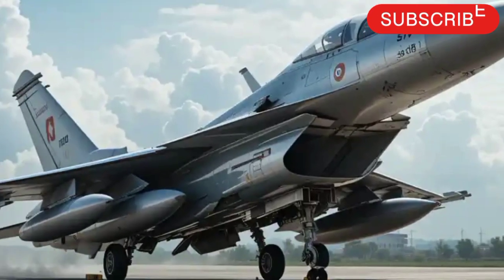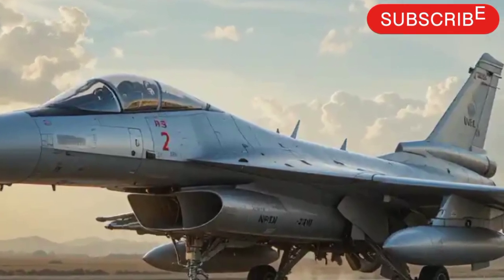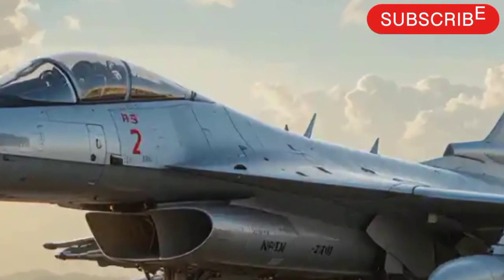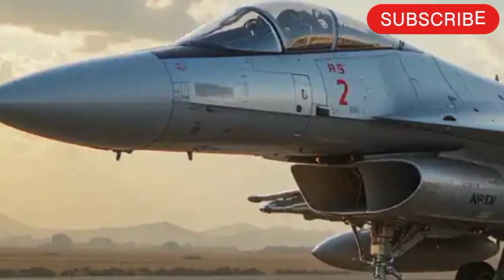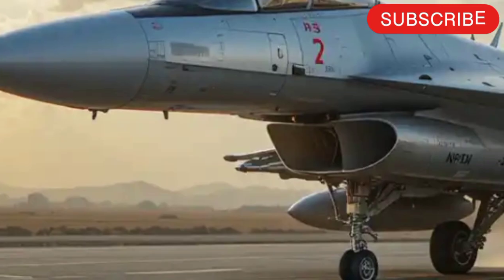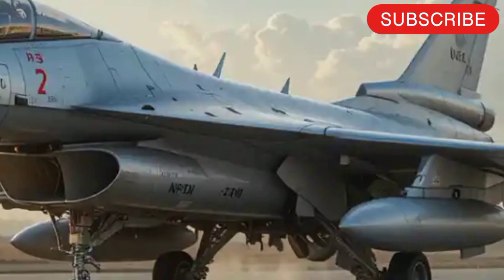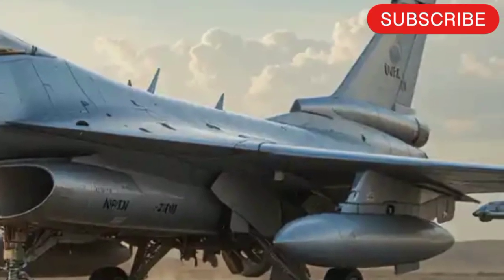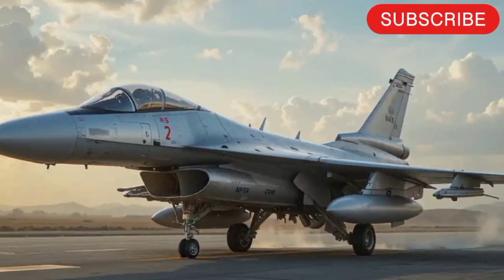Overall, the JF-17 Thunder 2025 is proof of how far this joint project has come. With advanced radar, modern weapons, upgraded avionics, and continued production improvements, it ensures that smaller air forces can field a capable, modern fighter without breaking the bank. It's a prime example of accessible air power for the modern era.